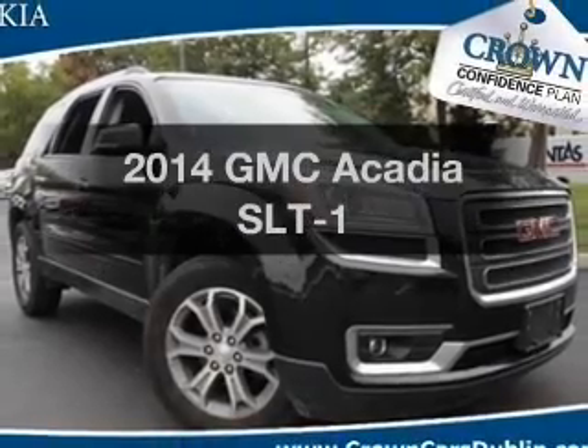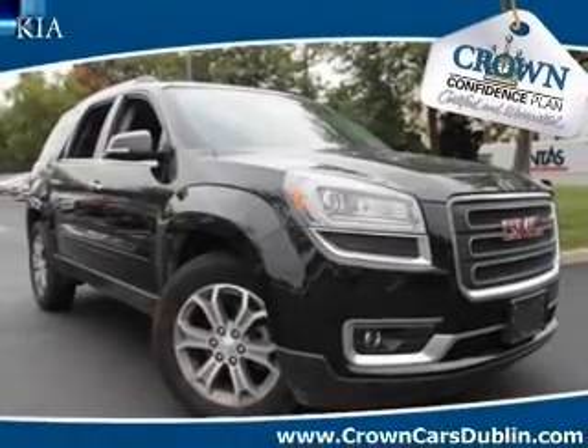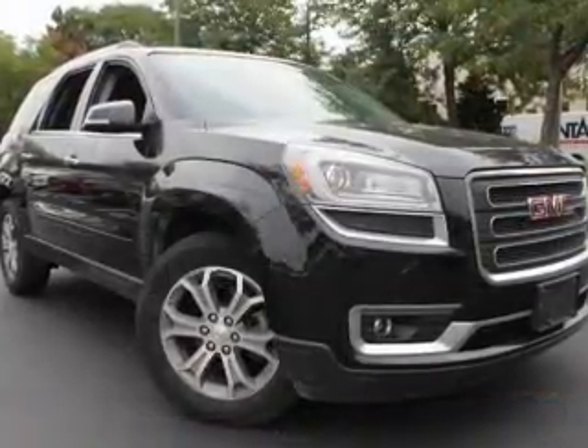Imagine yourself in this 2014 GMC Acadia. Travel the roads in style and comfort in this great vehicle.